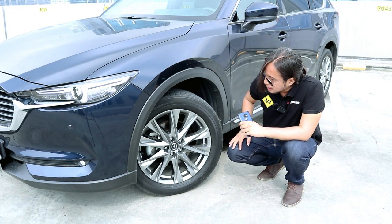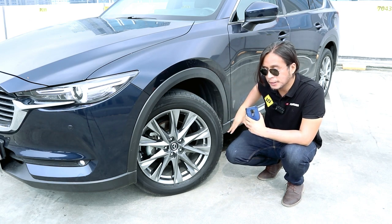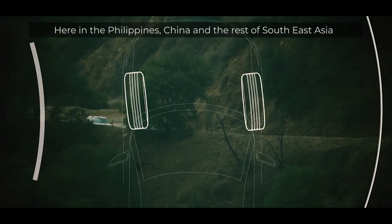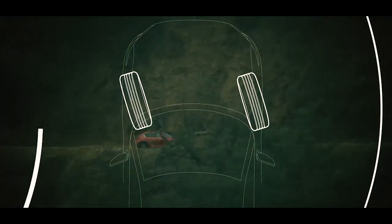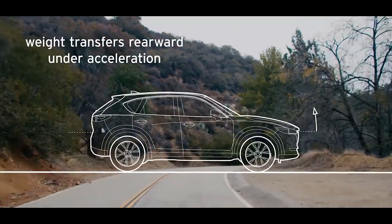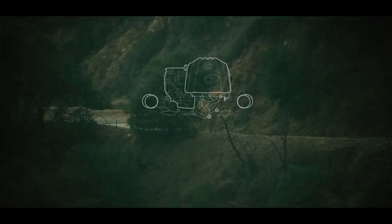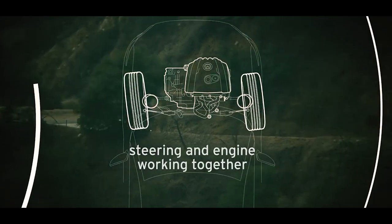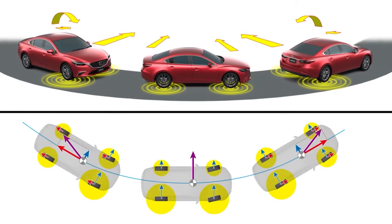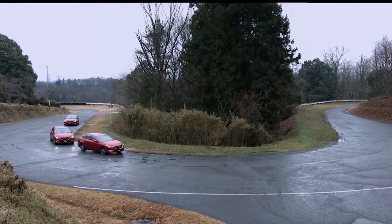The CX-8 has 19-inch wheels wrapped in 225/55 Toyo tires, disc brakes on all four corners, and fully independent suspension — a McPherson strut setup at the front and a multi-link setup at the back. It also has G-Vectoring Control. As you're about to enter a turn, the car very subtly reduces torque by retarding the spark timing — it happens within 50 milliseconds of turning the wheel. The car decelerates very slightly, just under the threshold of human perception, putting more load on the front tires, increasing grip and turn-in performance. I've noticed it's very difficult to get the car to oversteer — even when turning the wheel quickly on a slick surface, the front tires barely squeal.